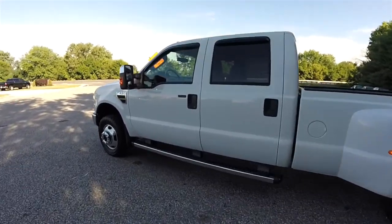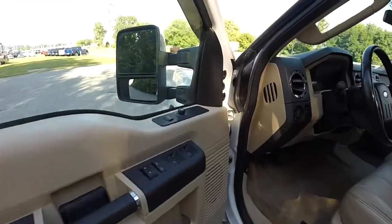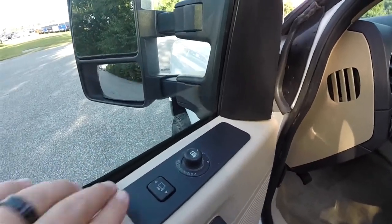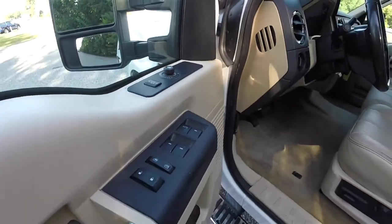Let's go ahead and take a look at the interior. Inside, it does have the power scope mirrors, so you have power mirrors with the telescope button and power folding function. You've also got power windows and power door locks.